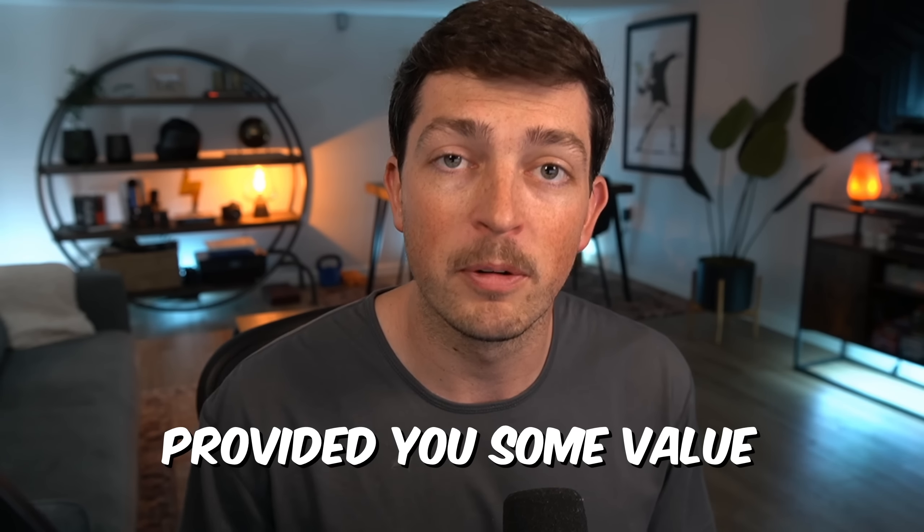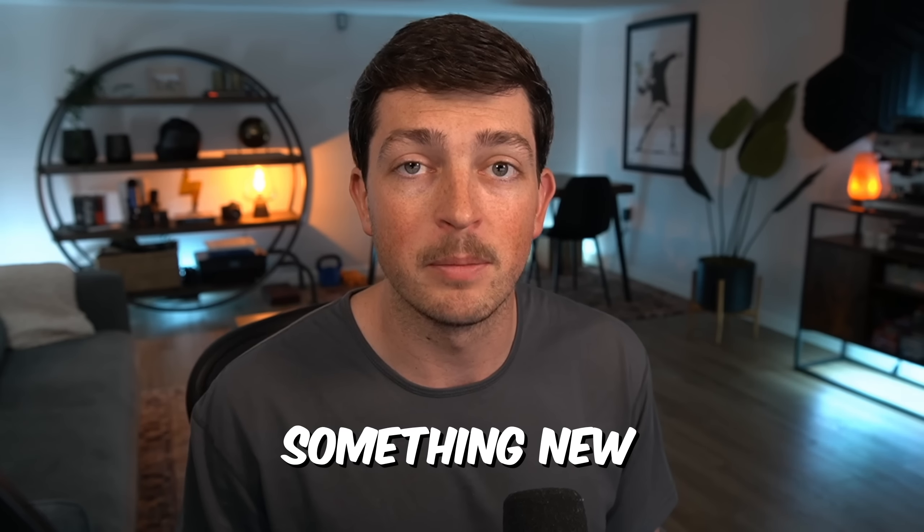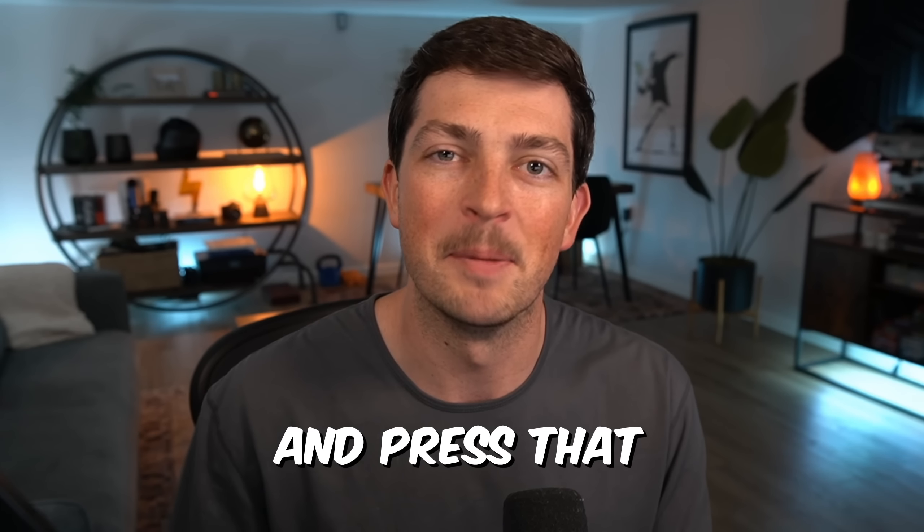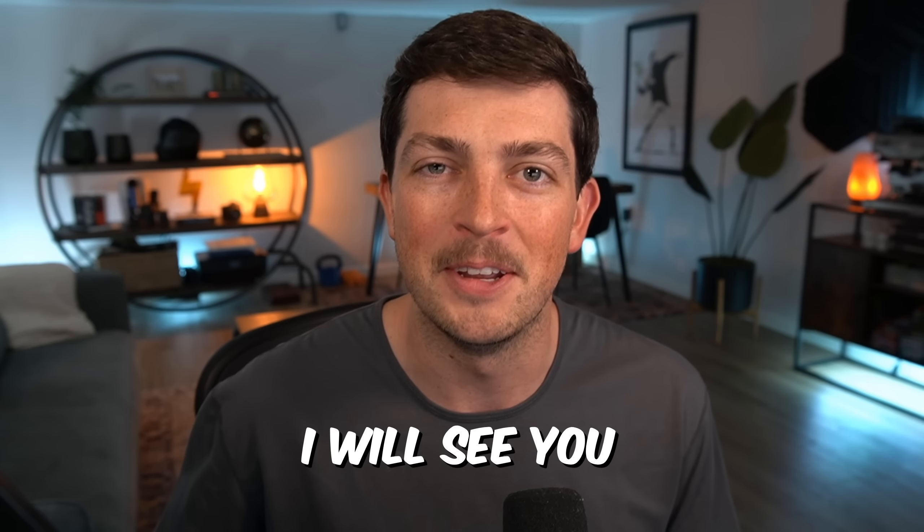Hopefully this video provided you some value and you learned about something new — a new asset to trade, which I'll be trading as well. Make sure you subscribe and press that thumbs up button down below. I will see you in the next video.